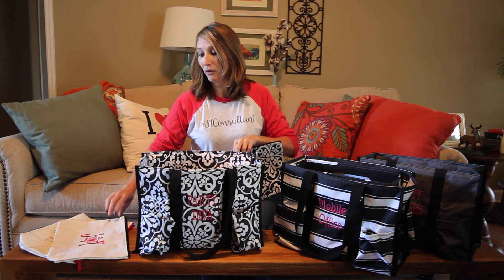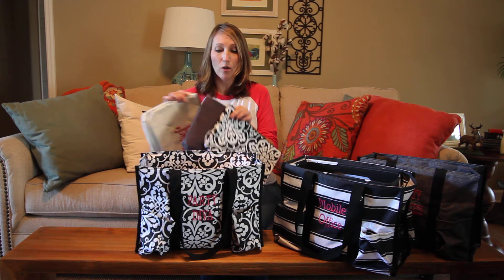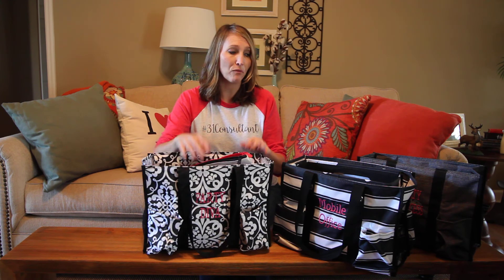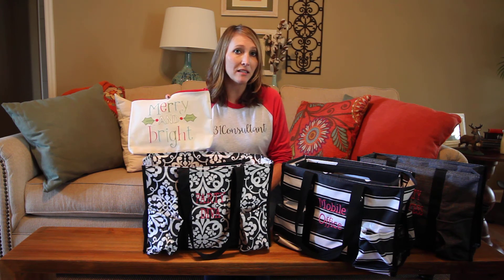Having a variety of these items to show and giving people ideas is going to really help you boost your sales this month. November is going to be a big month for you guys because this is one of our top sellers and one of our top add-ons that people add to their order forms. Make sure that you guys are showcasing these items not only on social media, but at your parties and your virtual parties as well. Have a great November and I know that your sales are going to be phenomenal this month. We'll see you guys next time.